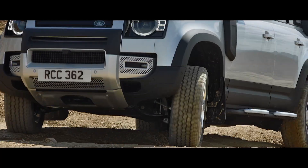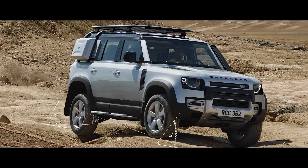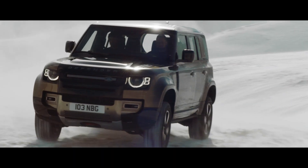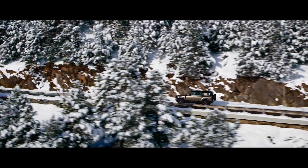Outstanding geometry means the vehicle's all-terrain capability is without question, with exceptional approach, break-over and departure angles. So whether you're off or on-road, in sand, mud or snow, any journey can be completed. On-road, Defender delivers an engaging, fun and direct driving experience.